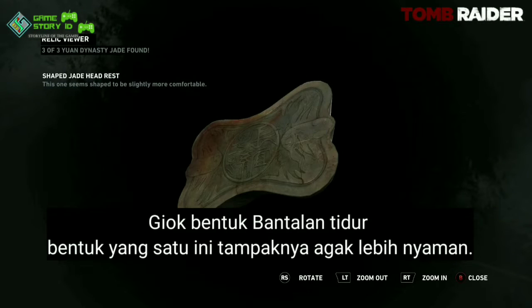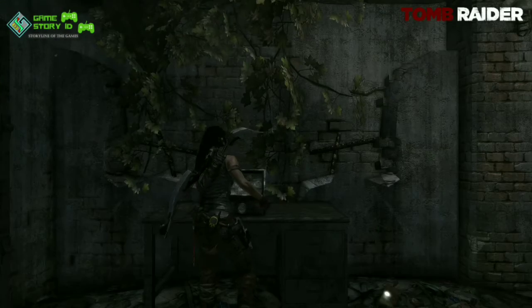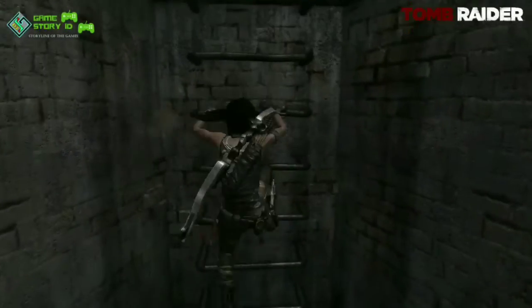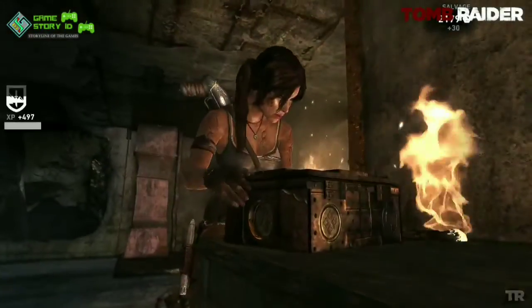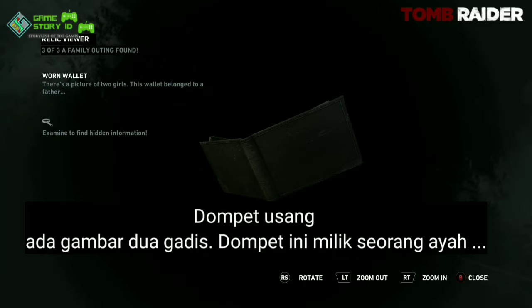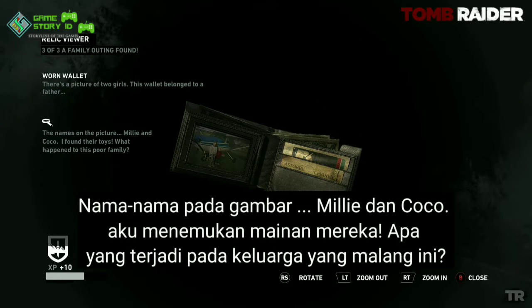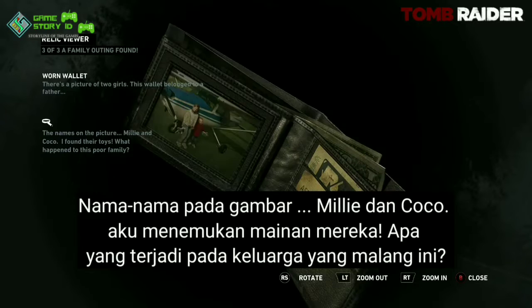This one seems shaped to be slightly more comfortable. There's a picture of two girls — this wallet belonged to her father. The names on the picture: Millie and Coco. I found their toys. What happened to this poor family?